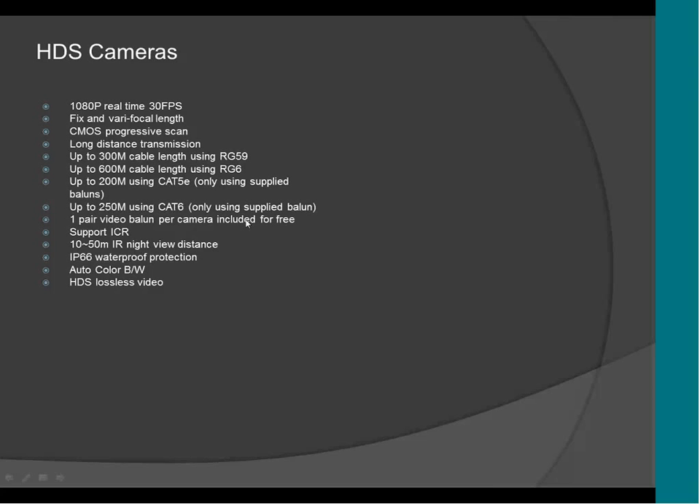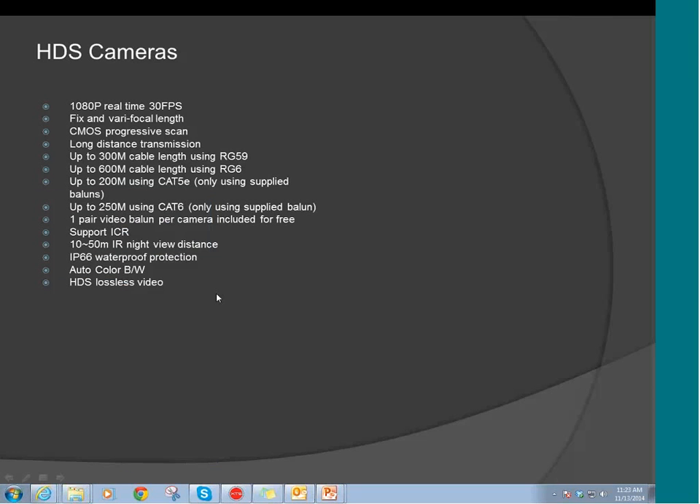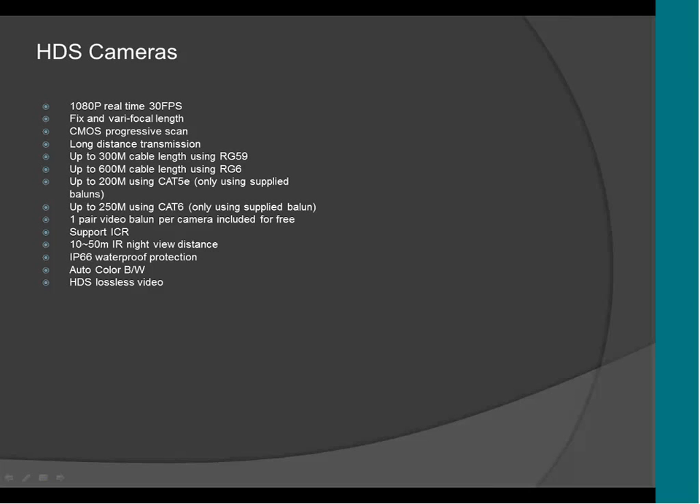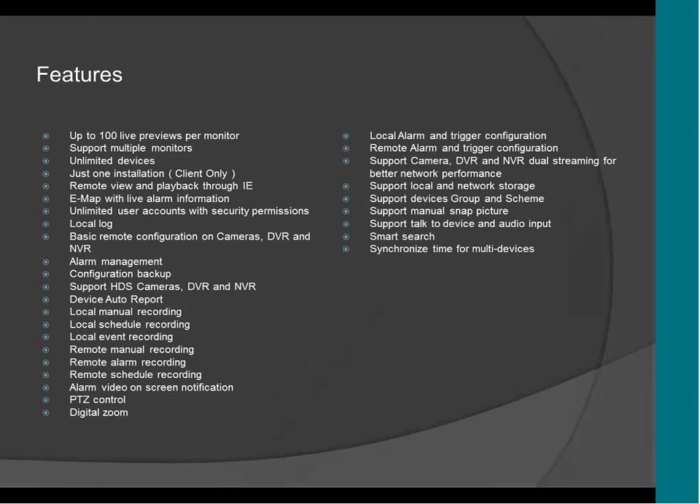Let me now show you the CMS so you can see how it looks. I'll show you the presentation for the CMS and then a live demonstration of the CMS and the cameras. The CMS is called HDS — High Definition Software.